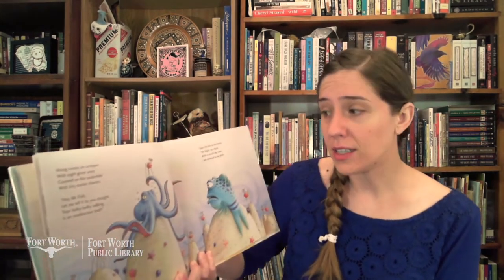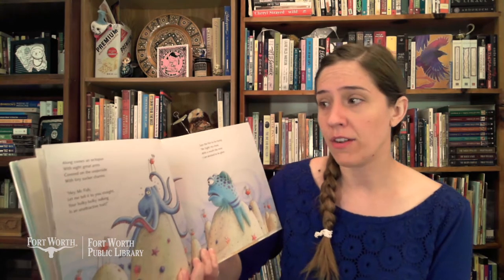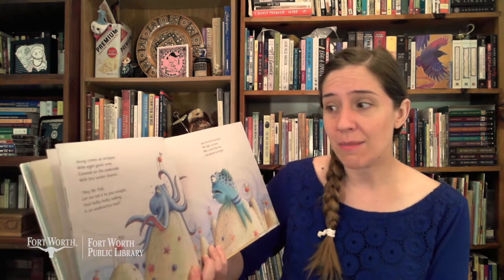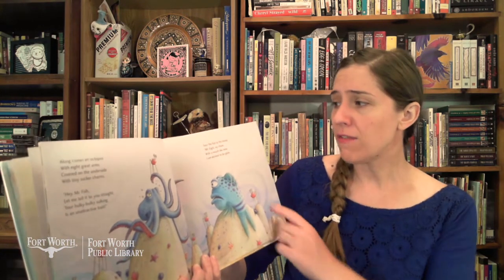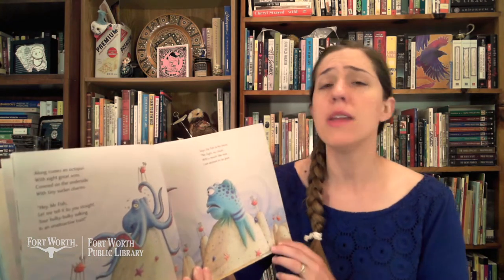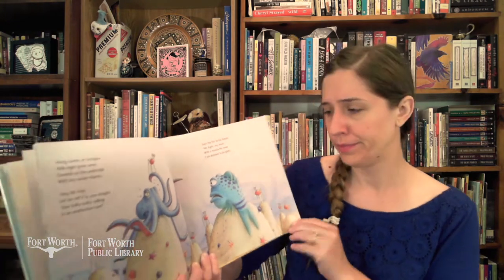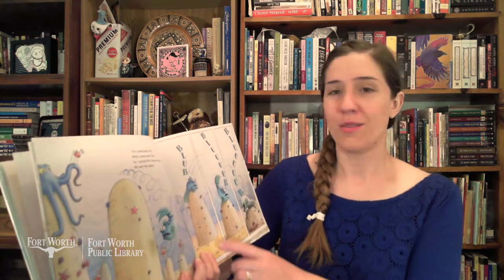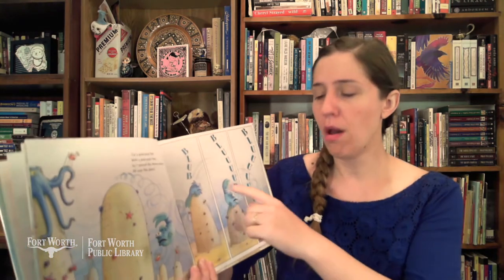Along comes an octopus with eight great arms, covered on the underside with tiny sucker charms. "Hey, Mr. Fish, let me tell it to you straight — your hulky-bulky sulking is an unattractive trait." Says the fish to his friend, "Mr. Octo, my chum — with a mouth like mine I am destined to be glum. I'm a pout-pout fish with a pout-pout face, so I spread the dreary-wearies all over the place." Blub, blub, blub.